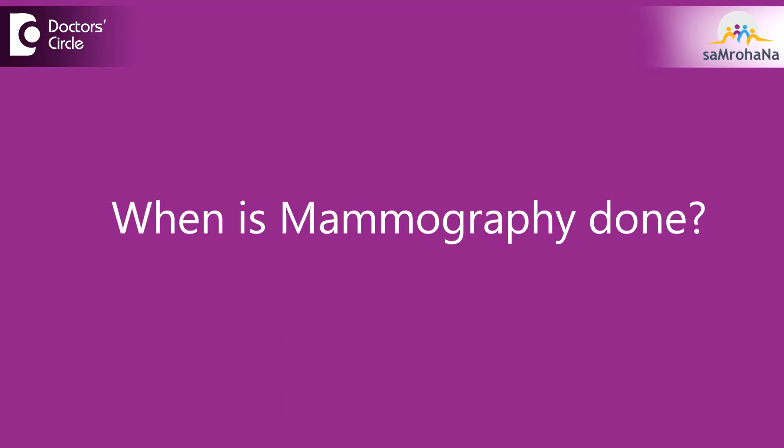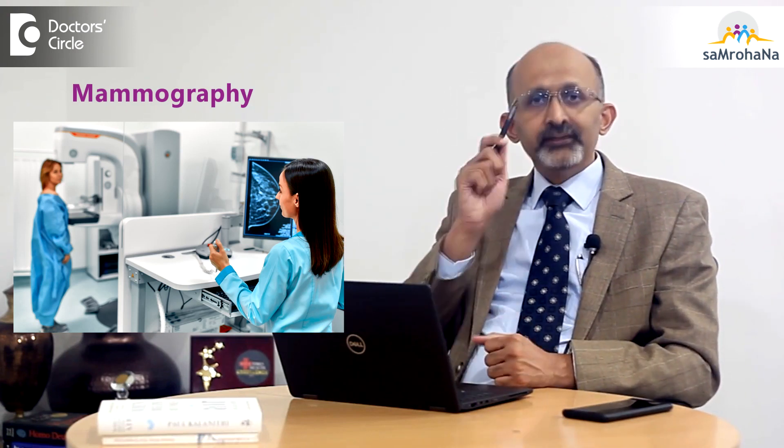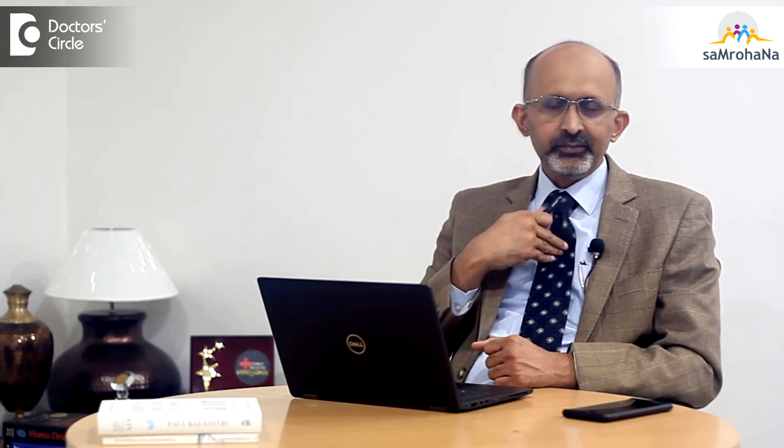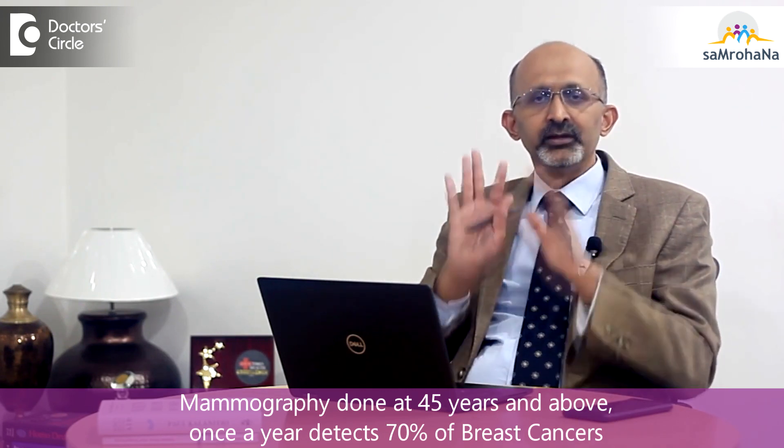In fact, mammography is done when you don't have any problem. So when do you decide to do it? It is done only when you have crossed a certain age — a cut-off age group beyond which your risk of breast cancer is higher. Generally in practice, we believe that 45 years of age is the age group wherein we can start doing mammography. A mammography begun at the age of 45 and above, done once in a year, can detect about 70% of breast cancers. 70% is good because we can prevent major treatment in that 70% of patients.